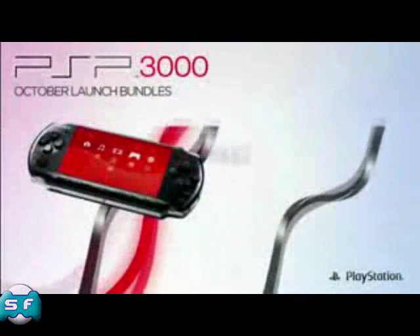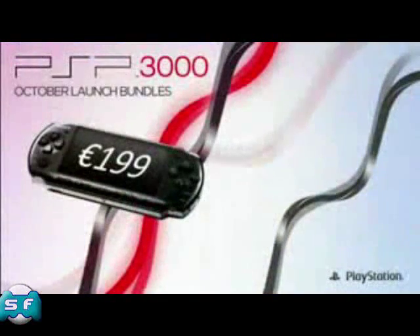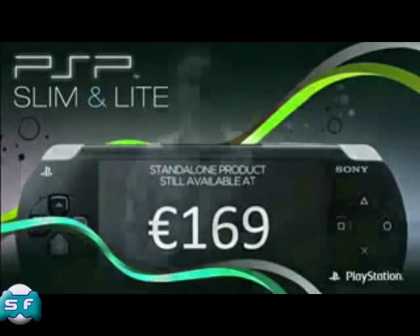PSP3000 will launch on the 15th of October in Europe, Middle East, Australia and New Zealand as part of a variety of one-game bundles, all priced at €199. PSP Slim and Light will continue to be available for a period of time as a standalone product at €169, offering a very accessible entry point to portable entertainment.